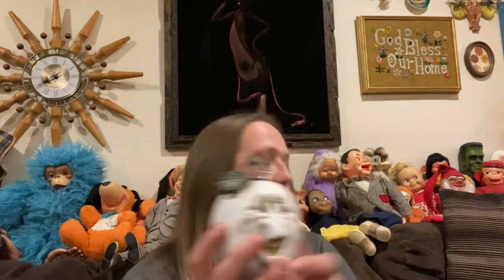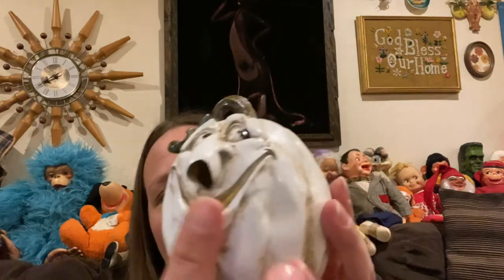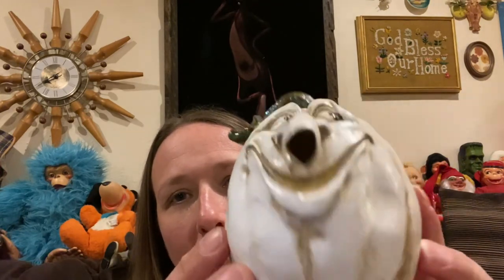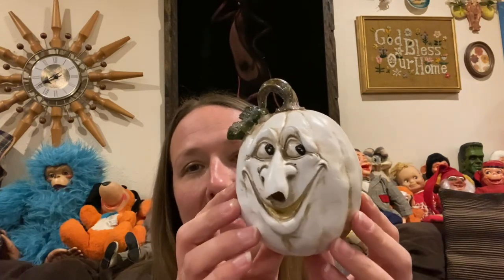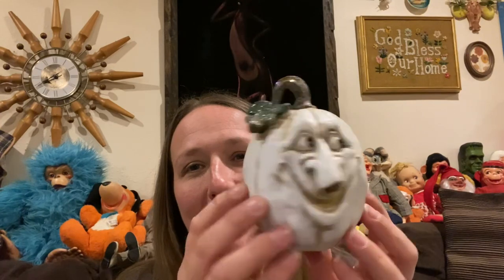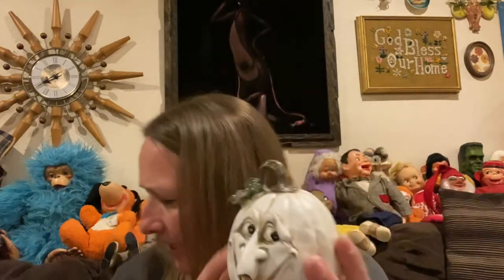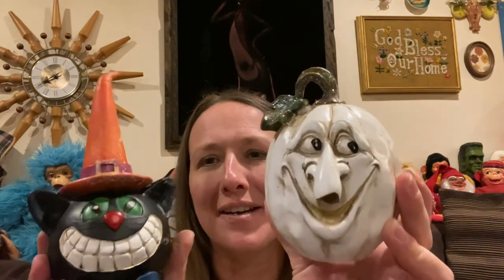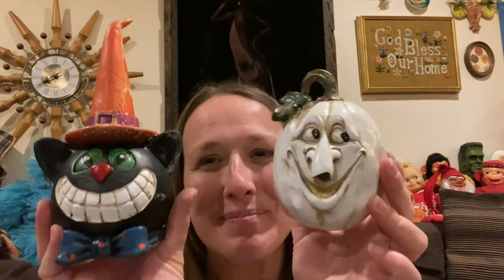And then the last Halloween thing I got out of the new bins was this guy — he's so cute. I don't know if his nose is broke or if that's how it's supposed to be; I don't really care, he still has a face and he's still so stinking cute and adorable. He's a different material than the resin one — this one feels hollow on the inside. Their faces are so cute, I love them.